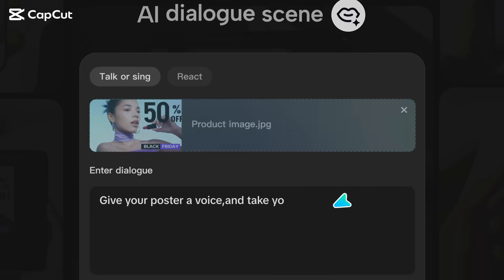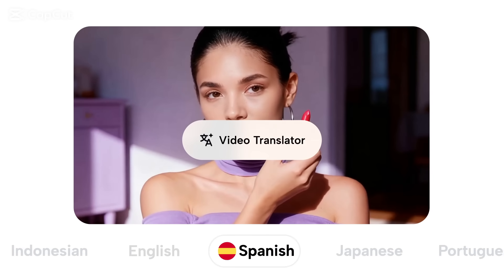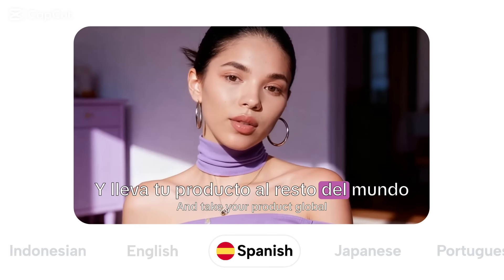Let the poster speak when silence can't sell. Give your poster a voice. And take your product to the rest of the world.